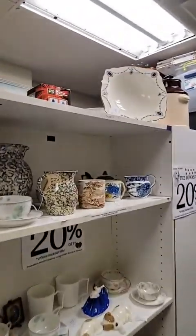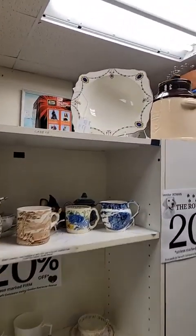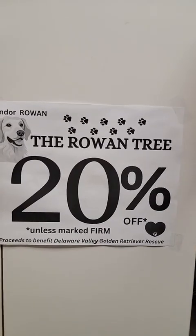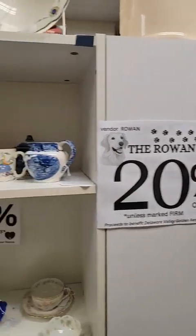Just going to do a real quick live video this morning of our newest vendor to join Grey Barn — welcome the Rowan Tree. We have a Golden Retriever on her sign because her proceeds benefit the Delaware Valley Golden Retriever Rescue, which is where she got Rowan from.